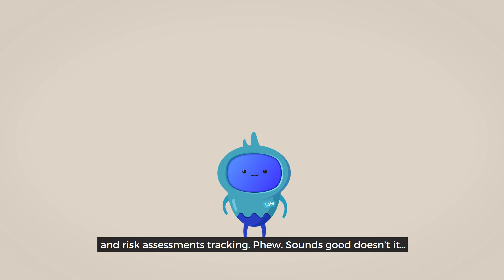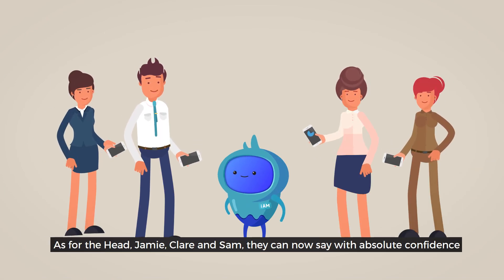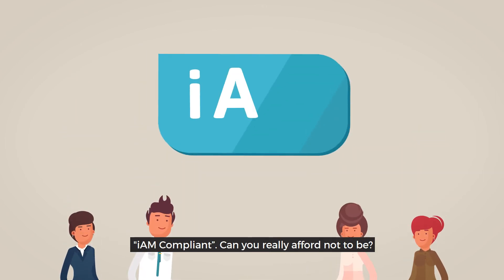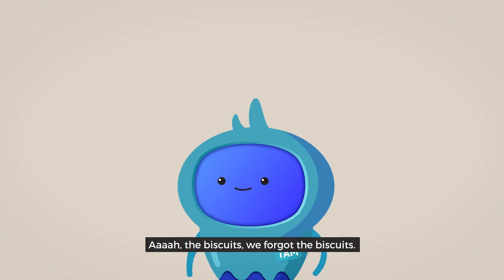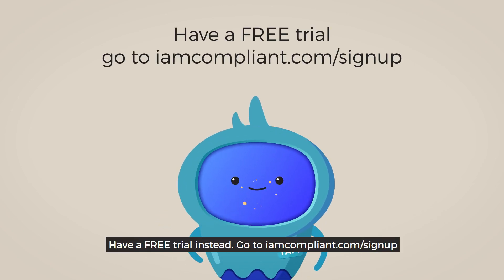Sounds good, doesn't it? As for the head, Jamie, Claire, and Sam, they can now say with absolute confidence: I am compliant. Can you really afford not to be? Ah, the biscuits. We forgot the biscuits. Oh well, have a free trial instead.